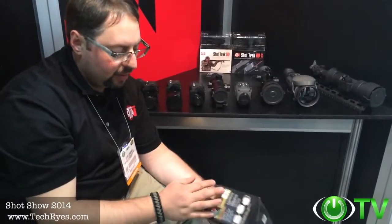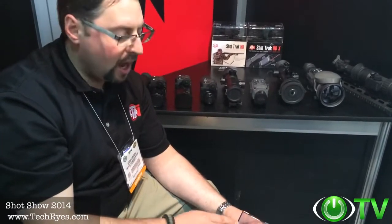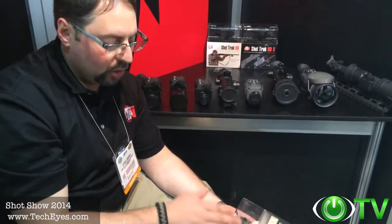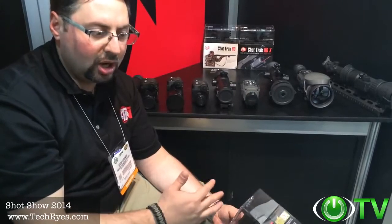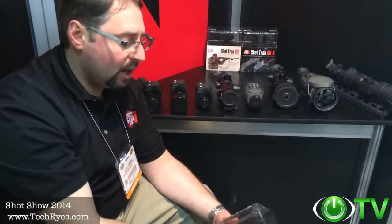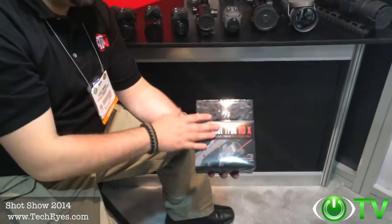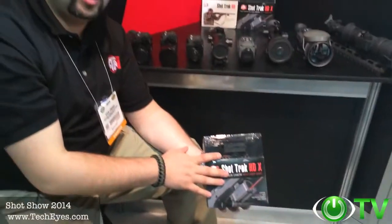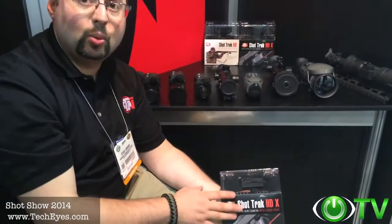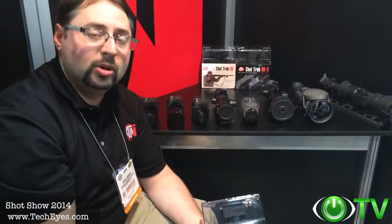One knob operation on-off for the model without a laser. With a laser, you have the capacity to turn the laser on and not record, or turn the recording on without the laser, or have the laser on and record at the same time. The model without a laser is $119 retail, and with a laser is $149 retail. Available at techeyes.com, shipping to customers within the next 30 days after SHOT Show.